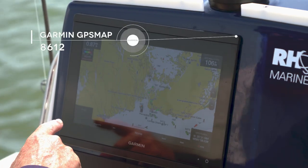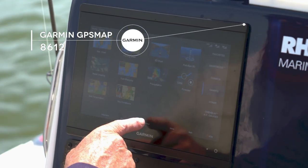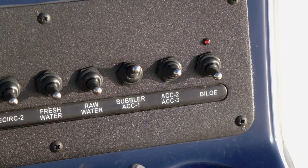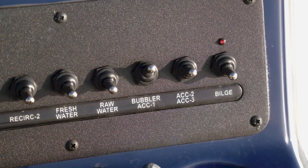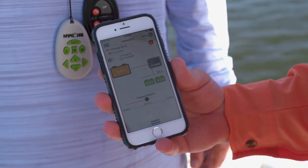That's because the Garmin's on, and I also checked the weather — that's activated in the Garmin. We're using the Sirius XM, and we're also running the bubbler and the live well pumps, so we've got a lot of stuff going on off that one 12-volt battery. It'll be good to see how it does for the next two days.